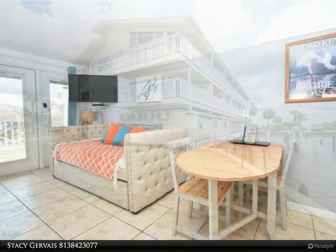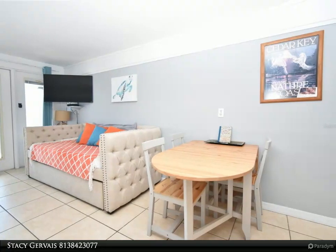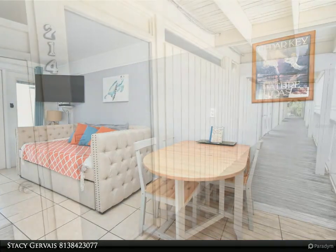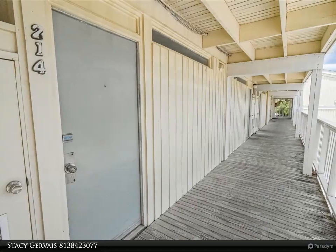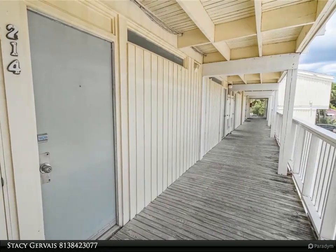Cedar Cove offers on-site laundry and is one of the few condominiums on the island that have elevators. There's a gorgeous waterfront pool with wooden tanning deck, lounge chairs, and a gas grill. The Island Room restaurant is located right on the first floor.